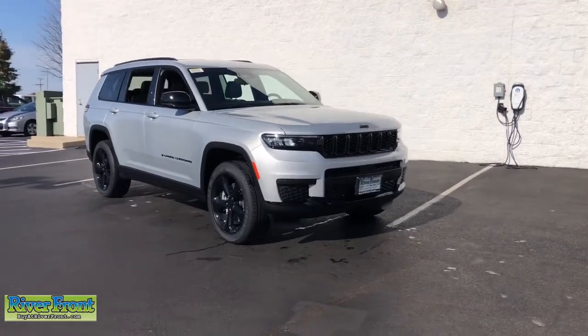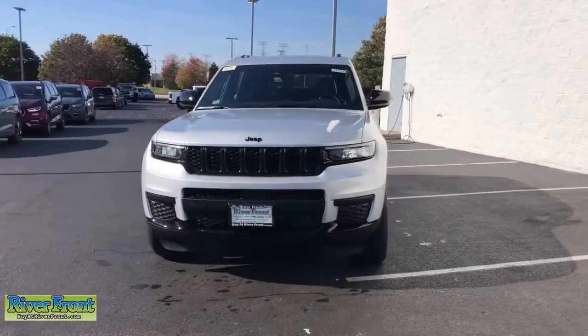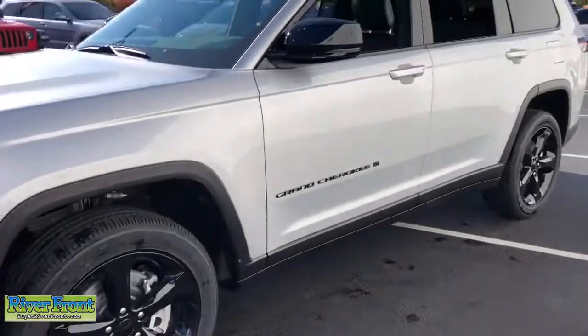This could be the car for you. The 2021 Jeep Grand Cherokee — the stylish all-terrain SUV that lends comfort, high performance, and rugged capability.